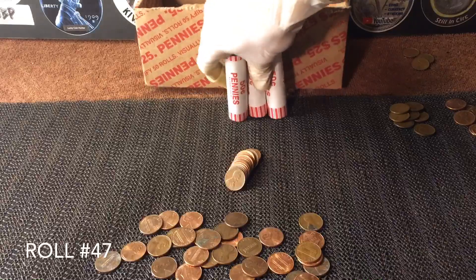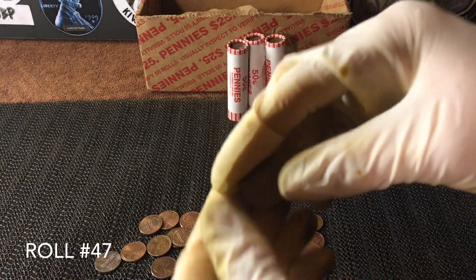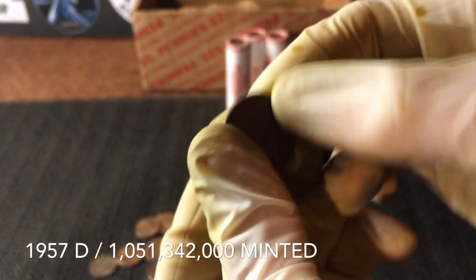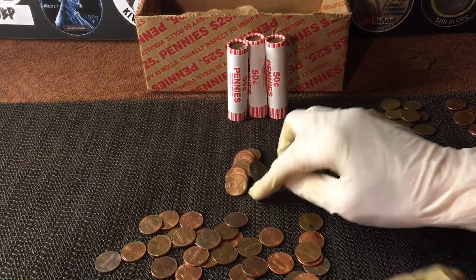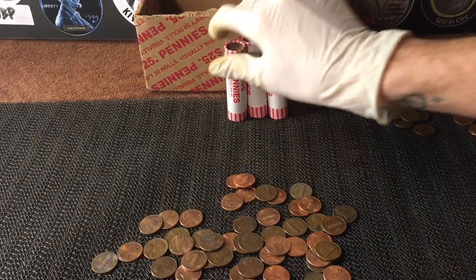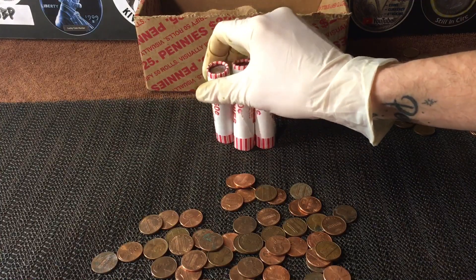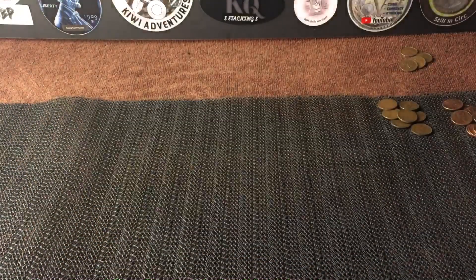Roll number 47, three rolls left to hunt, and we did find wheat number seven — it is date side up, it's a 1957-D. We'll take it. Let's hunt the rest of this roll quickly. Nothing else there, so hopefully we can find something good in these last three rolls.